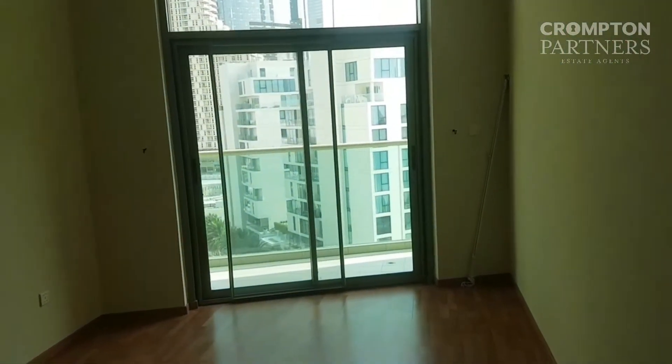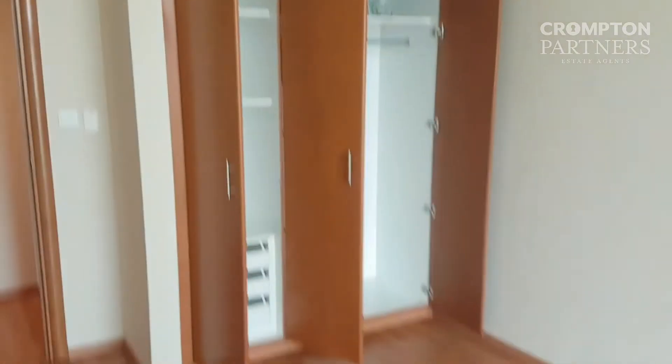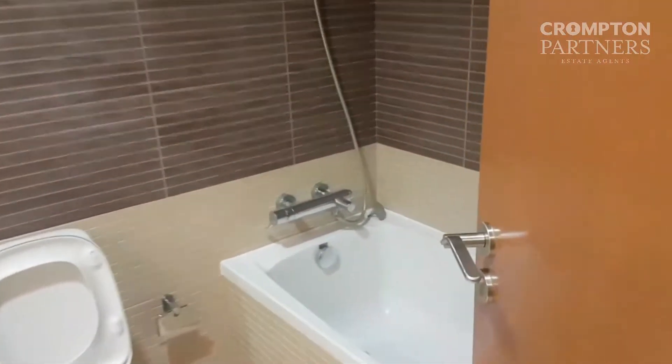Second bedroom. The balcony. And this is the washroom for the second and the third bedroom.